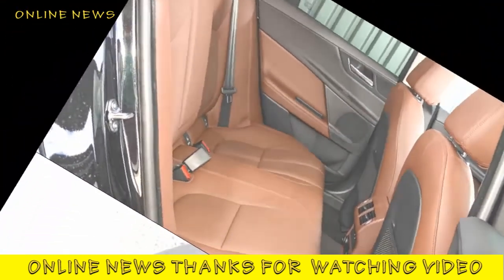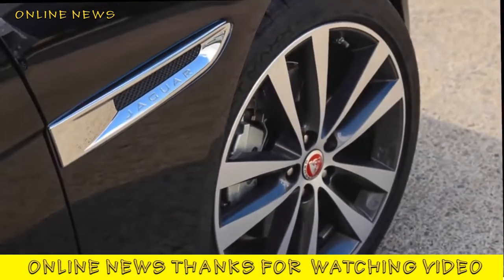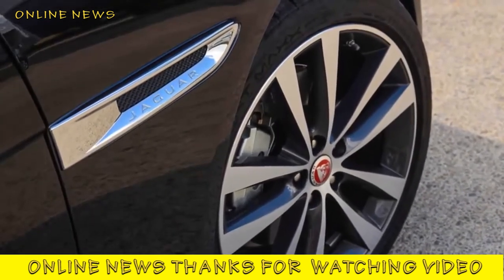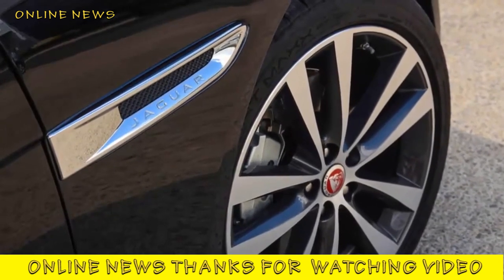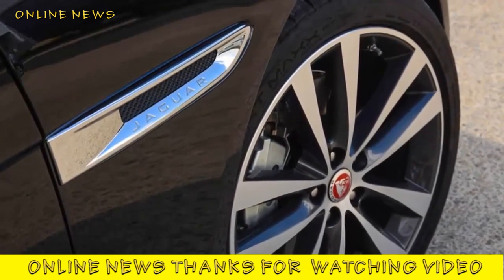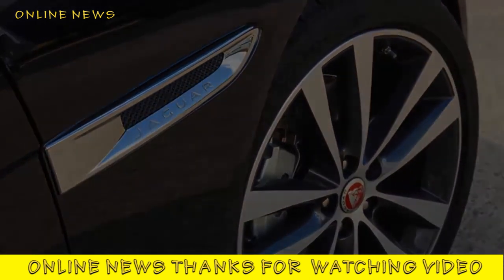That refined, comfortable feel was evident in our test car's Portfolio trim, which comes with the latest version of Jaguar's InControl infotainment system, digital dashboard and head-up display, along with a range of driver aids and safety systems. If the interior isn't necessarily class-leading, it's certainly up there in the mix.